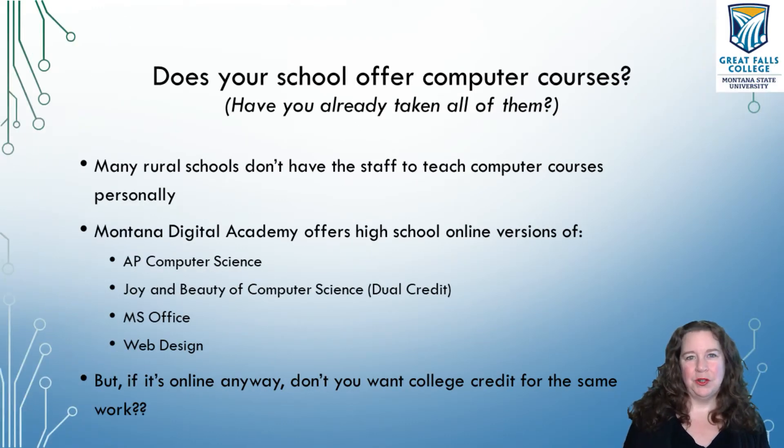Before you consider dual credit, a couple of thoughts to have. Does your school actually offer any computer classes? A lot of rural schools in Montana — Class B and Class C — can't really afford or have the staff to teach computer courses to you. Those that do are lucky, so if your school is one of those, you are in a great school. The problem is they really don't have the time to teach lots of different courses, so you may have already taken all of the computer courses that your school offers.